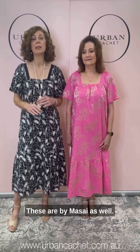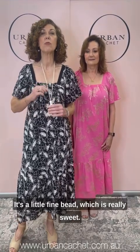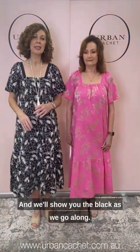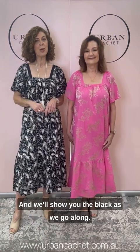I should also mention the sweet little necklace — these are by Masai as well. It comes in cream and black. It's a little fine bead, which is really sweet, and we'll show you the black as we go along.